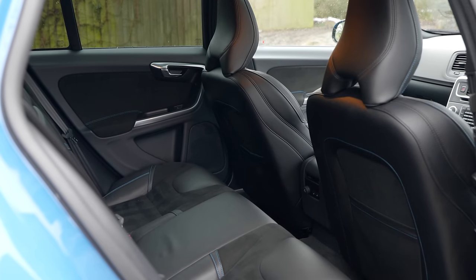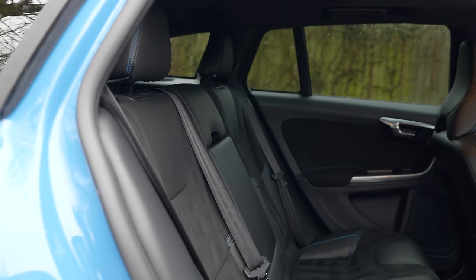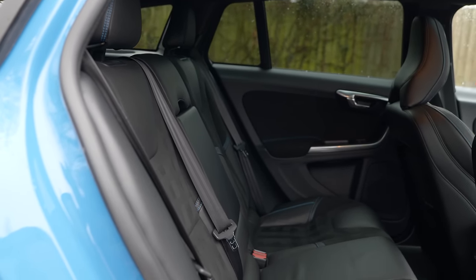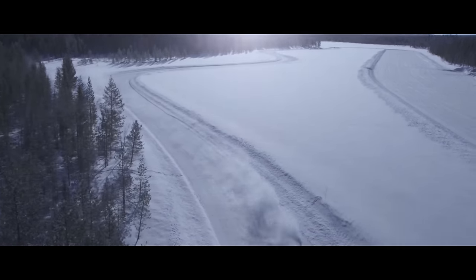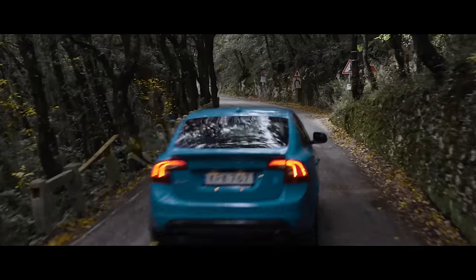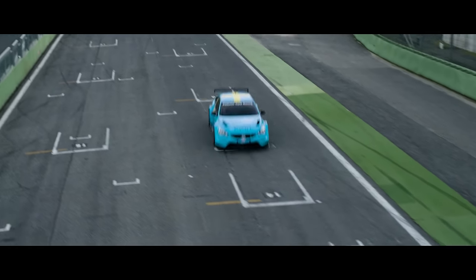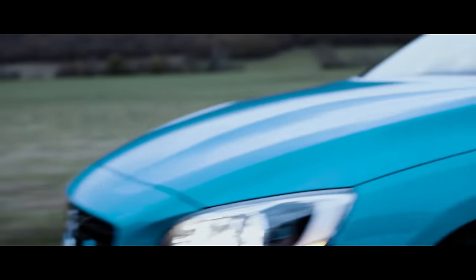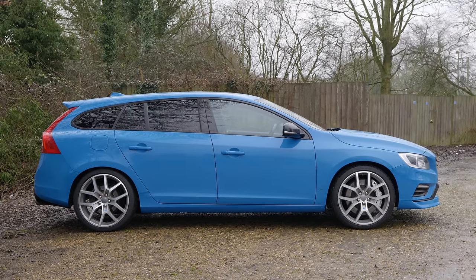The V60 Polestar is one of those real oddball cars - a bit like the Lotus Evora or Mini Maseratis in a lot of ways. It's the sort of thing people look at and say, yeah, that's cool. If you see one filling up at your local Shell, you'll always speak to the owner because you know they're a car person. And yet after two minutes in the classifieds, you find yourself back looking at 340i's or a 911 instead.